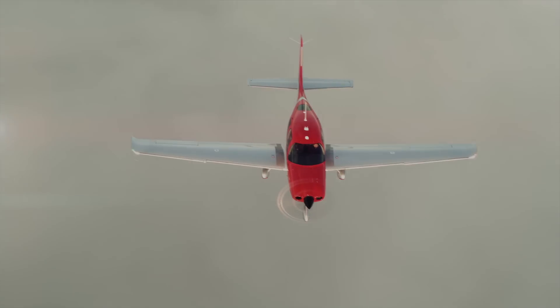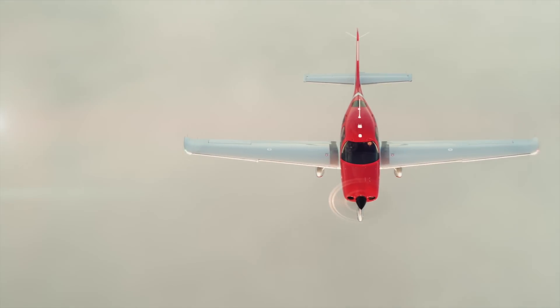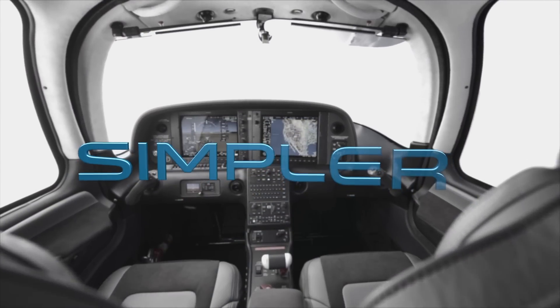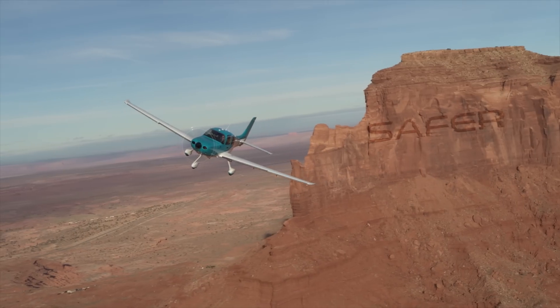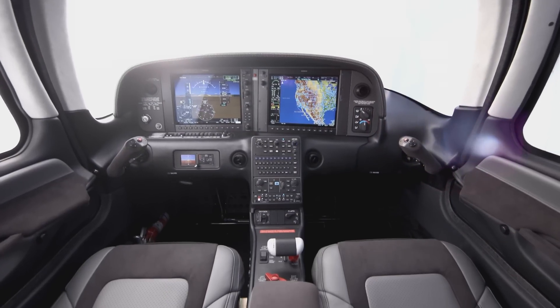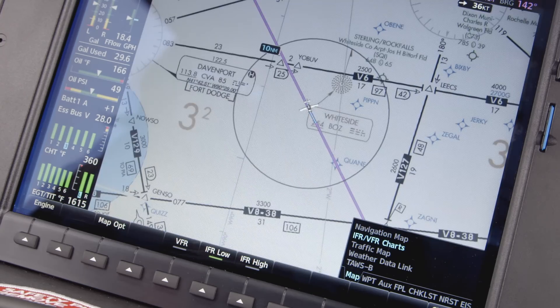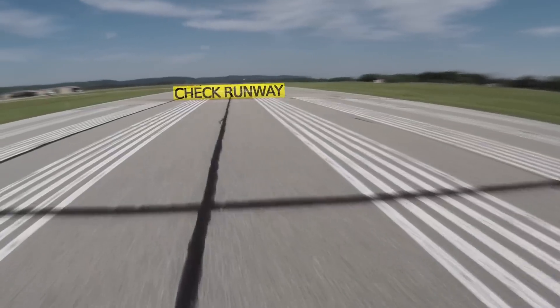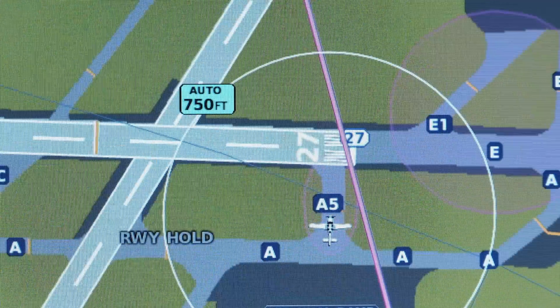The whole team at Cirrus is focused on using technology to make flying simpler, safer, and more enjoyable. Perspective Plus Flight Deck equips the pilot with a tremendous amount of tools, even on the ground — you're getting surface watch, safe taxi, so you know exactly where you are in the airport.